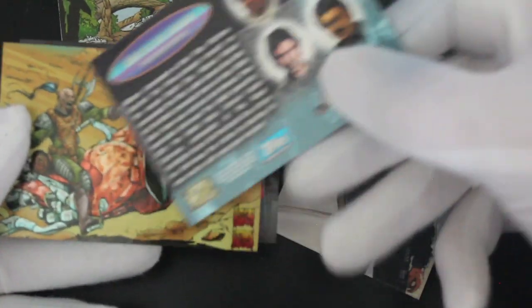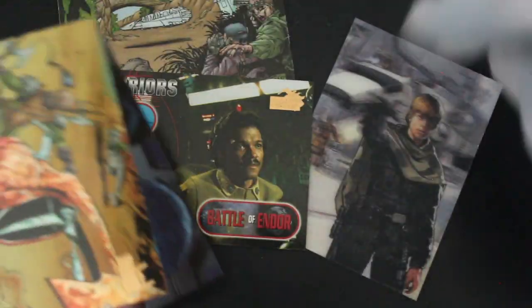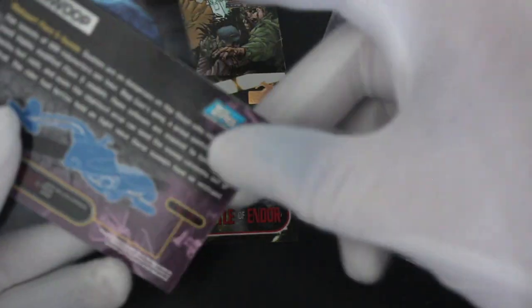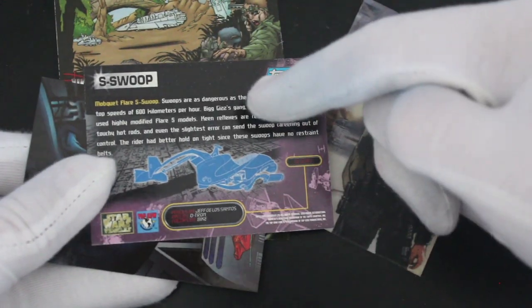So yeah, we're talking battles, talking ships — it's quite a different card set altogether, isn't it? Some nice shiny bits on these — you know me, I'm like a magpie! Swoop bike — very nice, very nice.